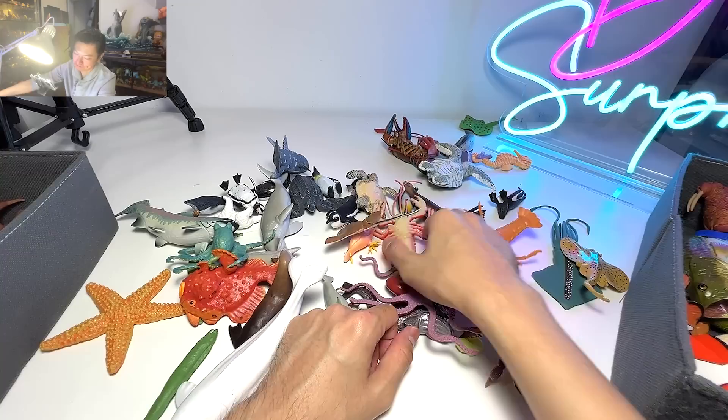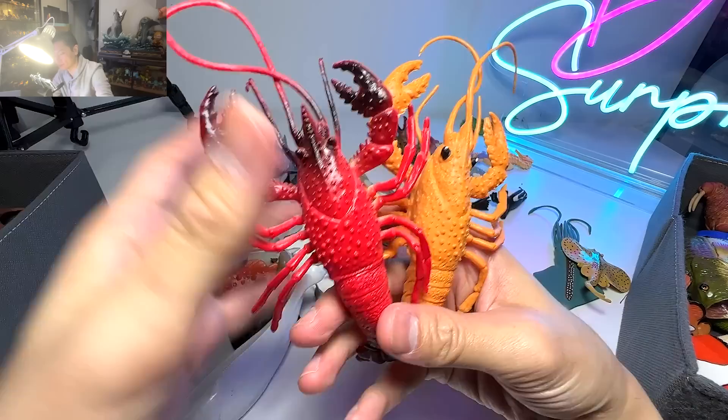Lobster right over here — we have two lobsters right here, both with claws.